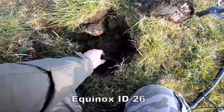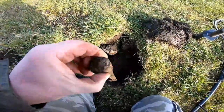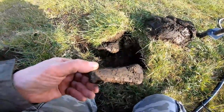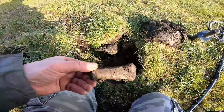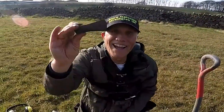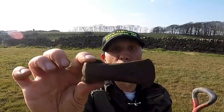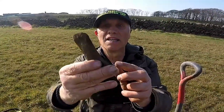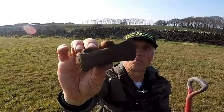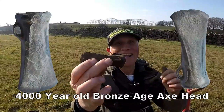It's a Bronze Age axe — it's true, it's my first! Wow, that is terrific, absolutely superb. A bronzed socketed axe, four and a half thousand years old. Now if that doesn't get you excited, I don't know what will. It's a first for me — absolutely superb. I can tick that off my bucket list. I've found one!